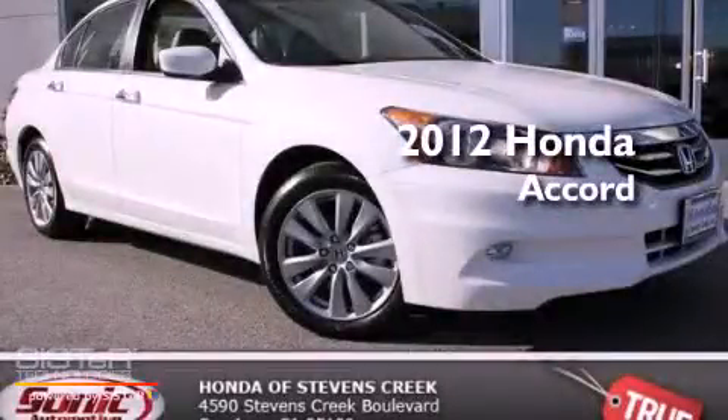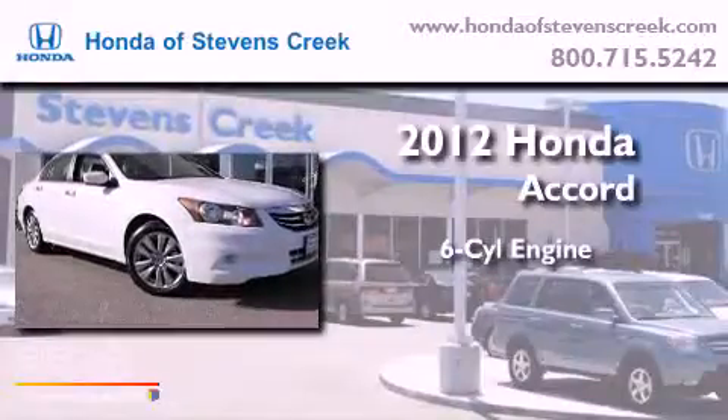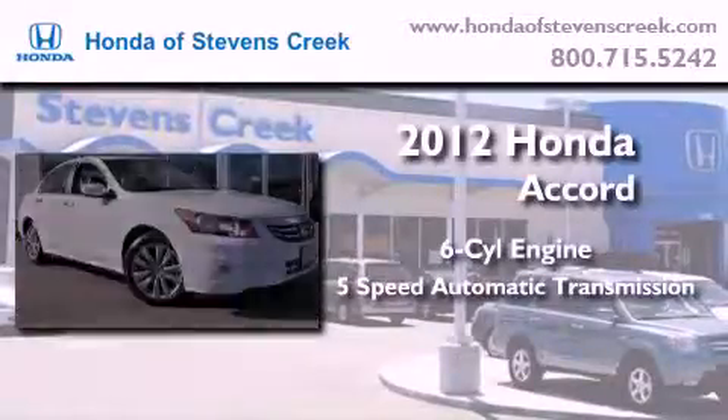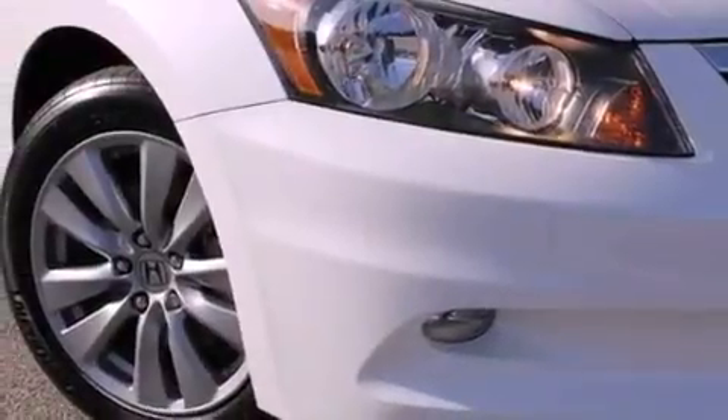This is a brand new 2012 Honda Accord. It features a six-cylinder engine and a five-speed automatic transmission. All of the following features are included.